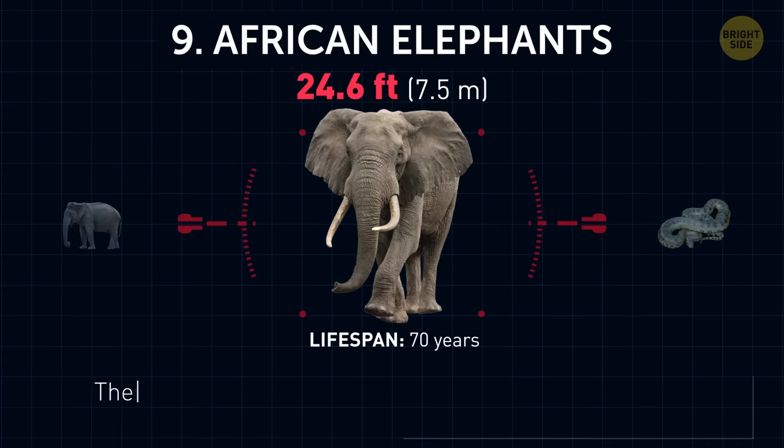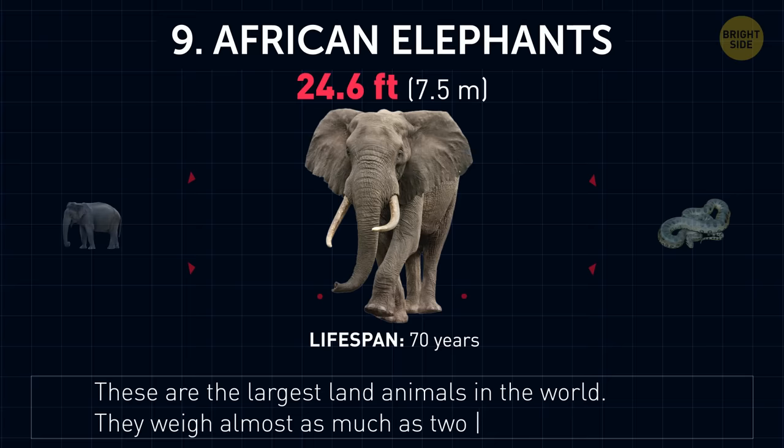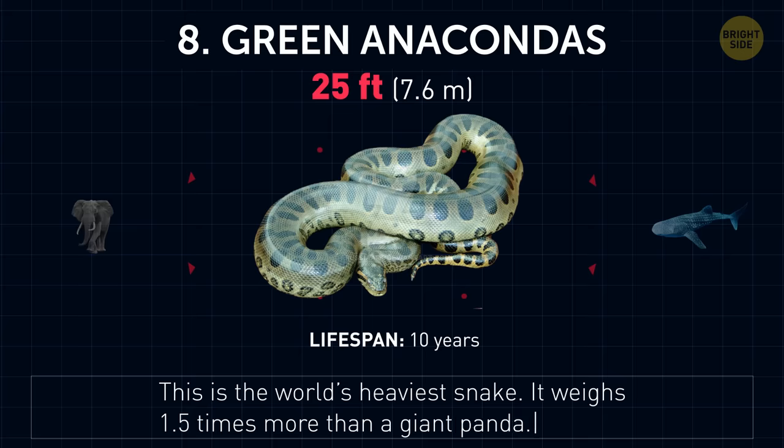African elephants. These are the largest land animals in the world. They weigh almost as much as two cruise ship anchors. Green anacondas. This is the world's heaviest snake. It weighs one and a half times more than a giant panda.